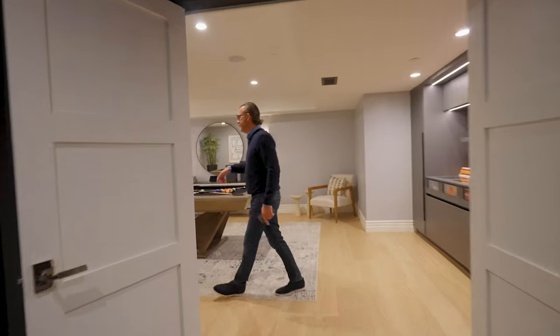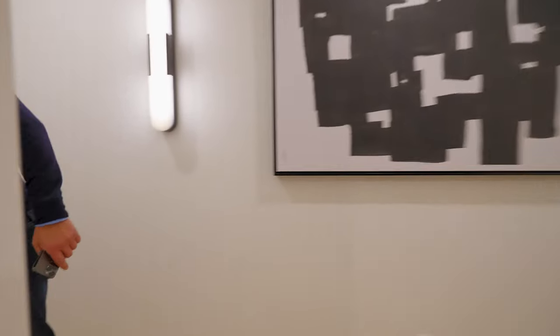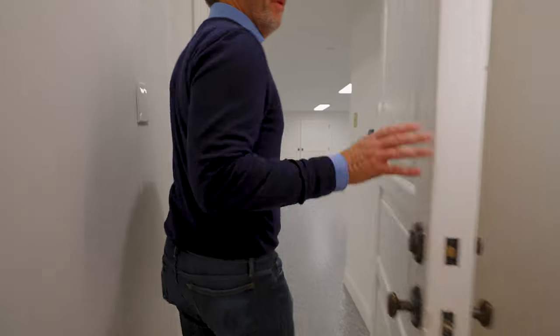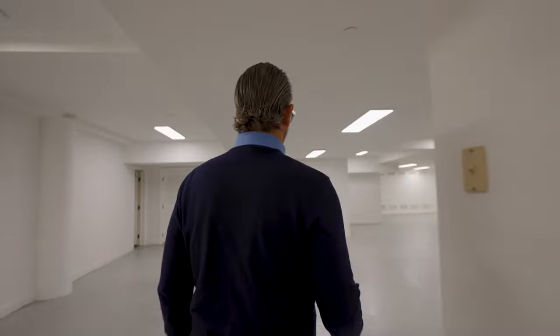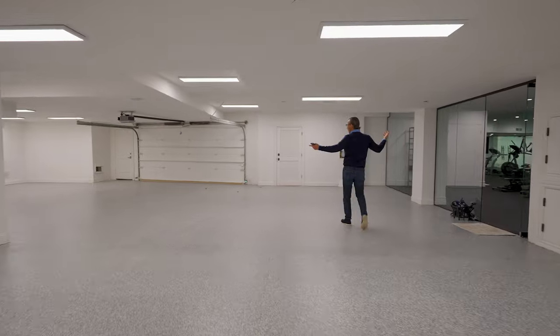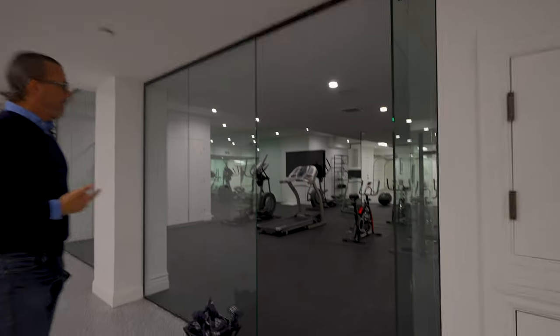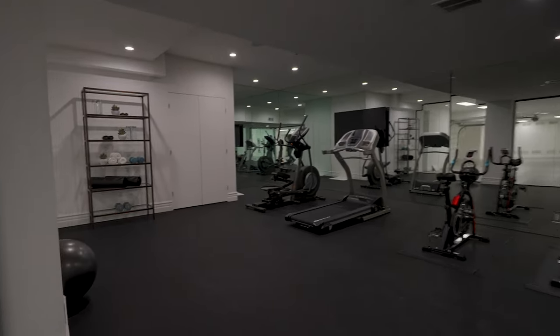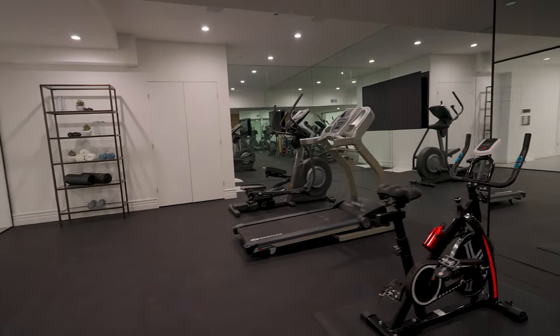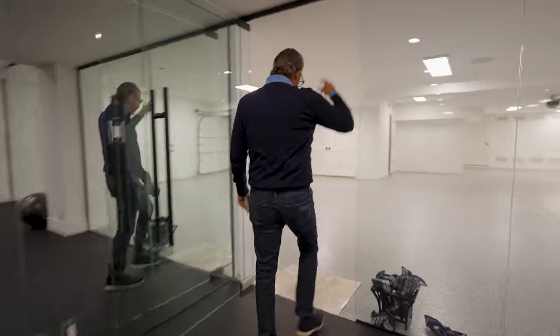From the movie theater let's walk back through the game room into the subterranean garage — very spacious. It just depends on how many cars you have, but I'd say six to eight cars easily. And then you have your gym, which is really cool — mirrored up, rubber floors, a fridge over there for water. I love doing those little wet rolled-up eucalyptus towels.